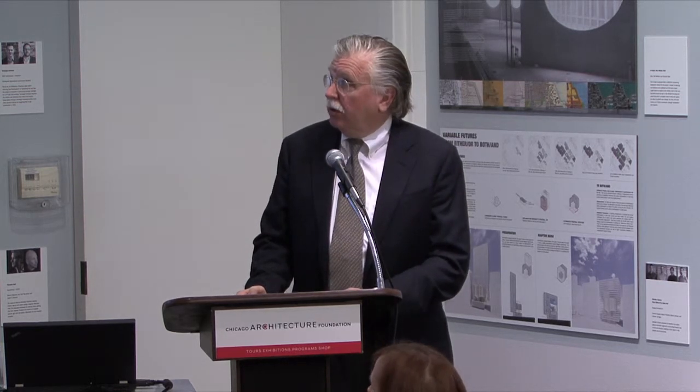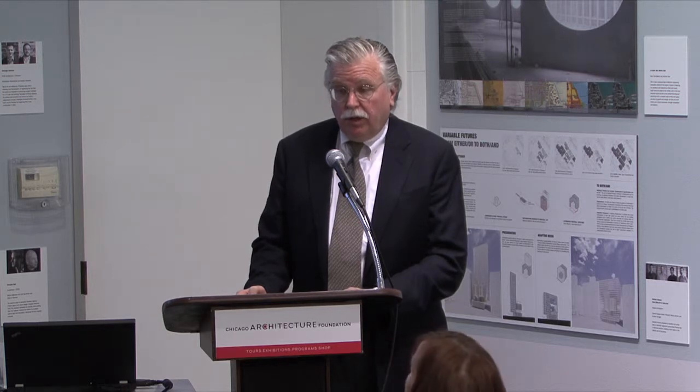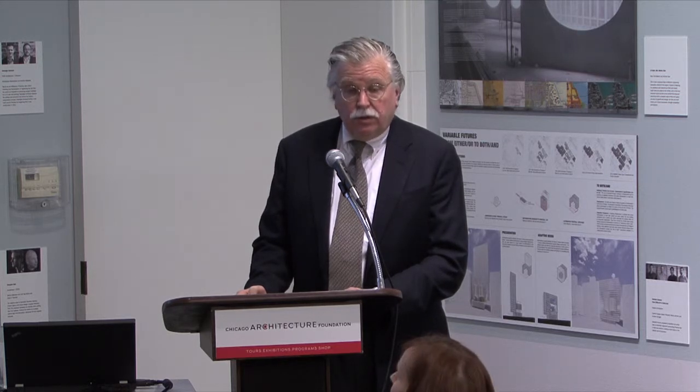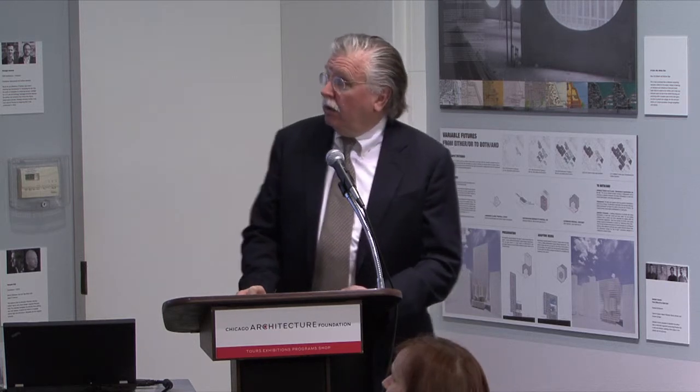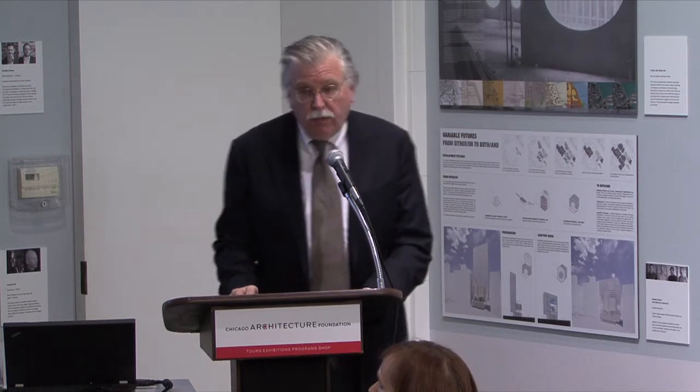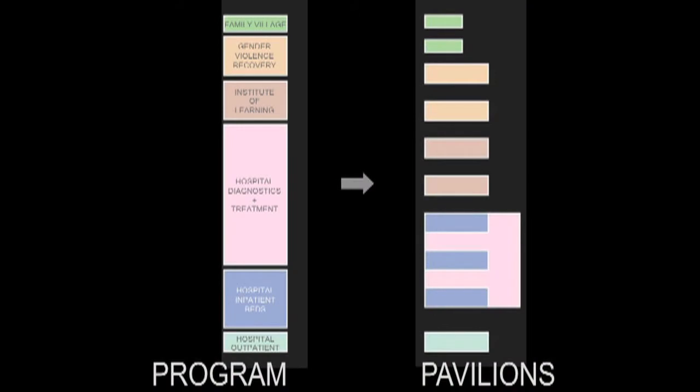Mrs. Jordan has been involved for years, particularly in Kenya, with various social programs, and her dream was to build a women's and children's wellness village. Instead of doing one large building with the program, we came up with the idea of pavilions — individual buildings connected in a village-like environment.